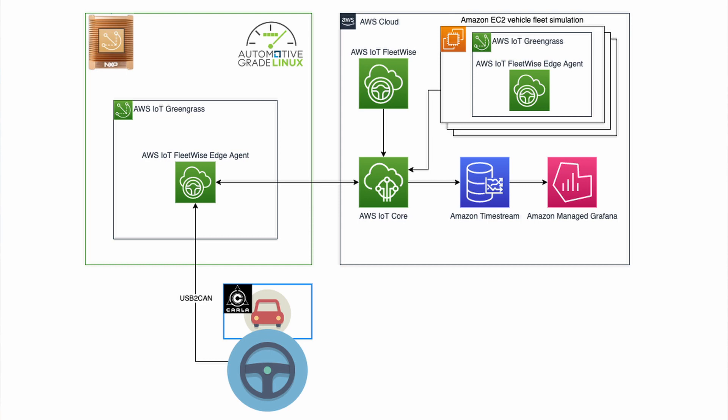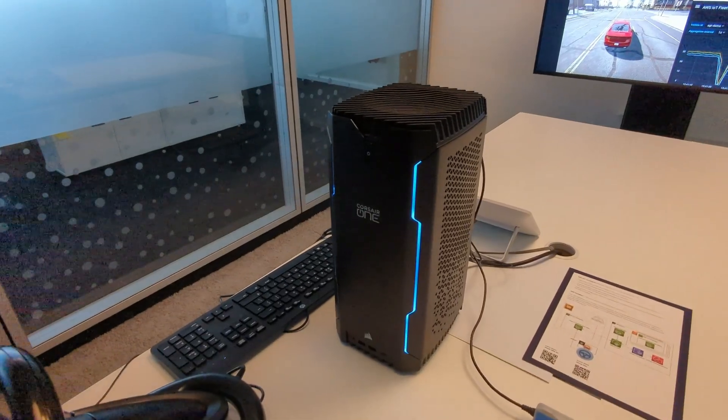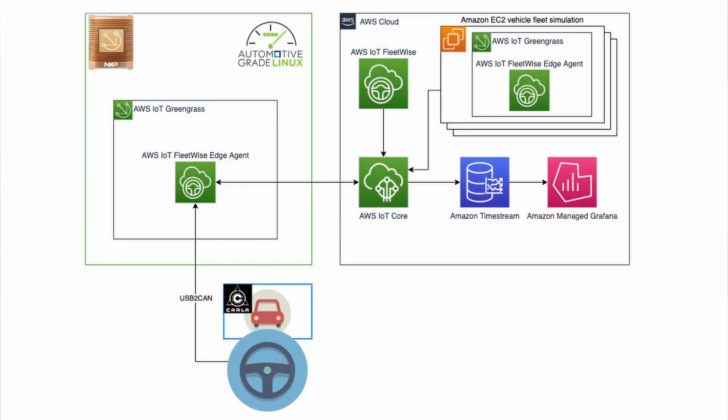The FleetWise agent is used to inspect CAN signals from the vehicle network, which in this case is coming from the CARLA simulation running on the PC. The agent collects data based on the campaign that the customer defines for the vehicle in the cloud. This campaign specifies which signals to collect and under what conditions. The conditions can be time or event based, and the event-based conditions are specified using IoT event expressions that allow a customer to trigger collection based on the combination of one or more signals. In the cloud, FleetWise enables the customer to create a unified model of signal sources across their entire range of vehicles and configure the decoding of CAN signals by quickly importing the DBC file for a specific vehicle.